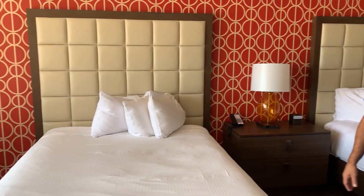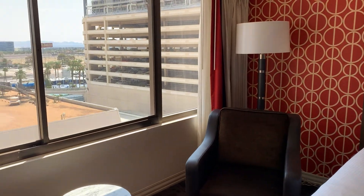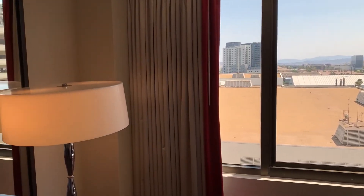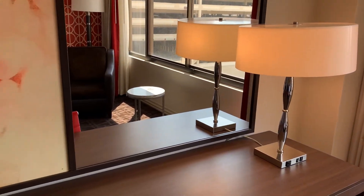You've got a nice chair over there where you can relax by the window, a bench for your luggage, nice counter space, plenty of drawers. I would recommend the Valleys resort tower two-queen if you're looking at different options for Vegas.